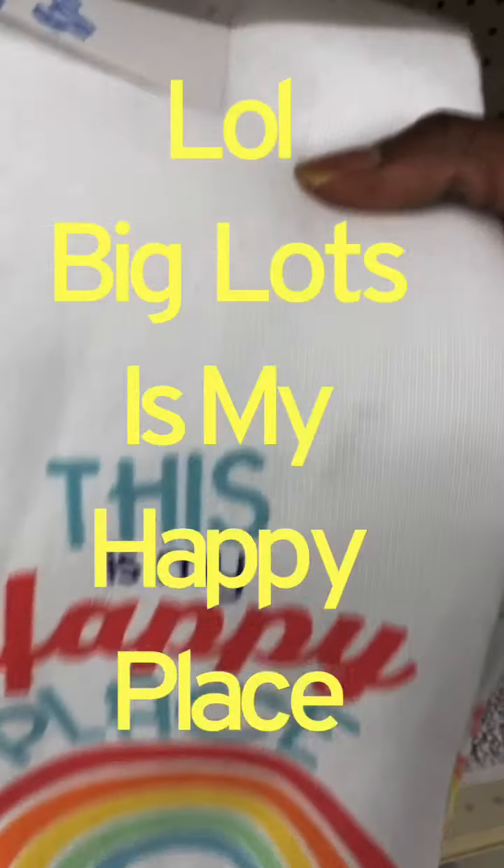Look at this one — the name. Oh, we dropped. Okay, this one says 'This is my happy place' — so cute.